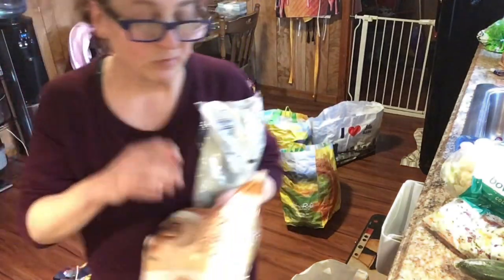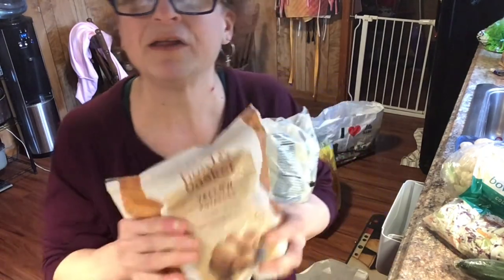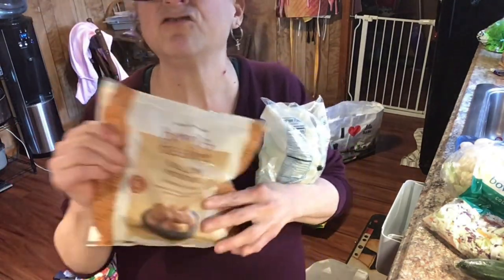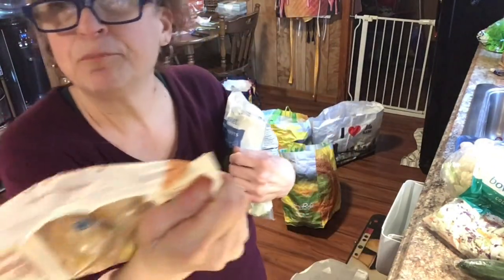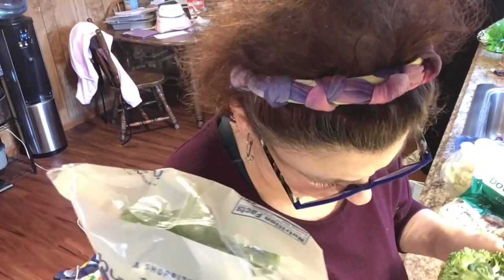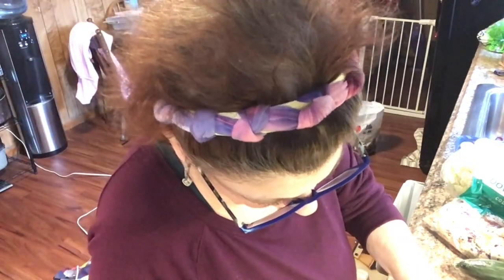I got a butternut squash for Cooper and for me — nobody else eats butternut squash, just me and Koopy. These little microwavable potato packs were on sale, about $2.29, and go right in the microwave. Great for me and Frank. The mama Brussels sprouts were on sale too — under three dollars.